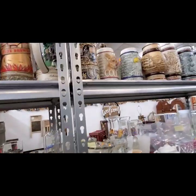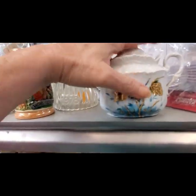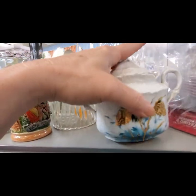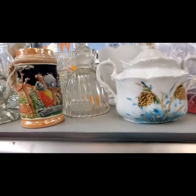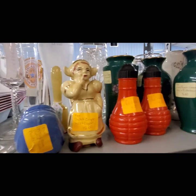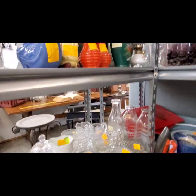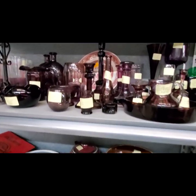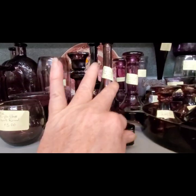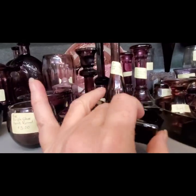A lot of mugs. Kind of like the coloring on that, but I think I see a little crack. Some of the salt and pepper shakers. Oh, here's some more purple glass. We have a little salt cellar for $5.